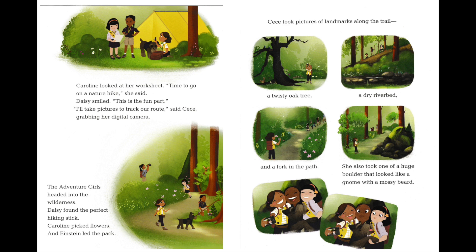Daisy smiled. "This is the fun part." "I'll take pictures to track our route," said Cece, grabbing her digital camera. The Adventure Girls headed into the wilderness. Daisy found the perfect hiking stick. Caroline picked flowers and Einstein led the pack. Cece took pictures of landmarks along the trail: a twisty oak tree, a dry riverbed, and a fork in the path.